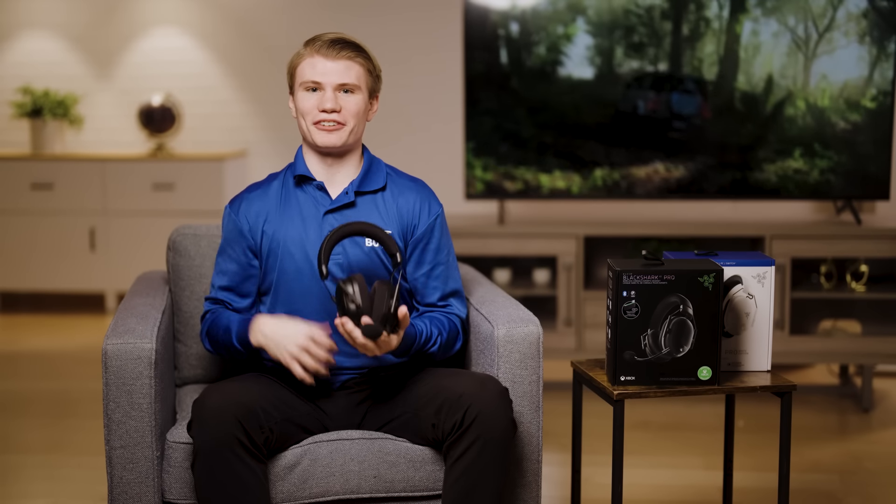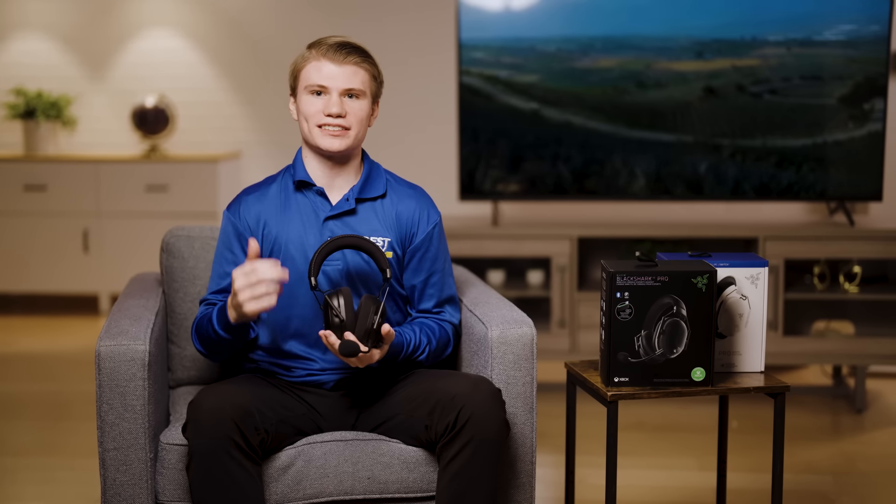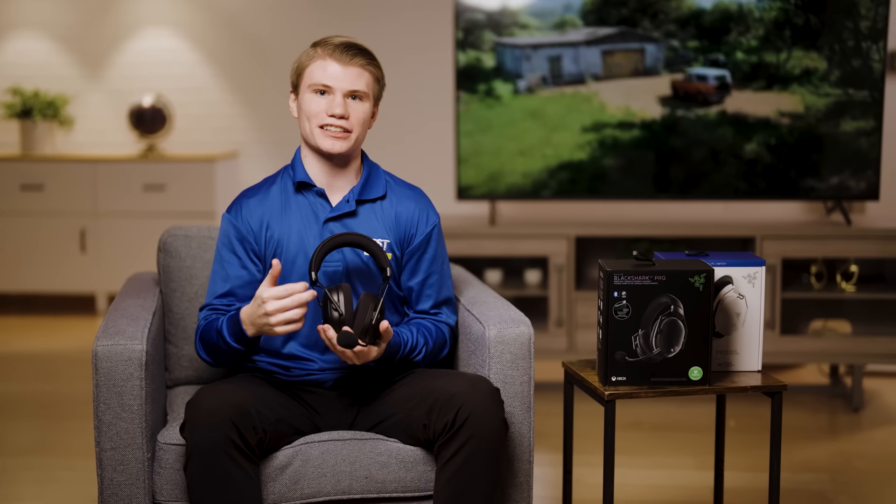Thanks everyone for looking at Razer's BlackShark V2 Pro wireless gaming headset for PlayStation and for Xbox. If you'd like to learn more about it or chat with an expert like myself, please check out the links down below in the description. Again, my name is Nick. Now if you'll excuse me, I've got some competition to take care of.